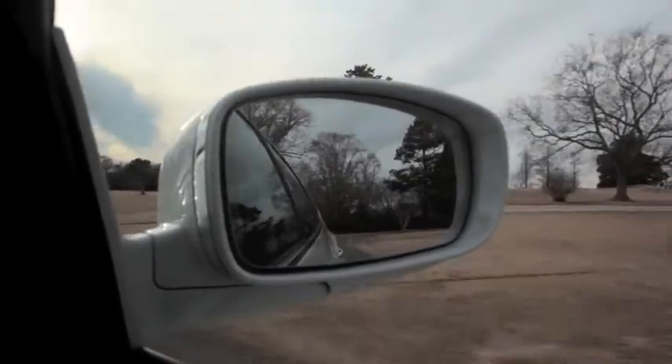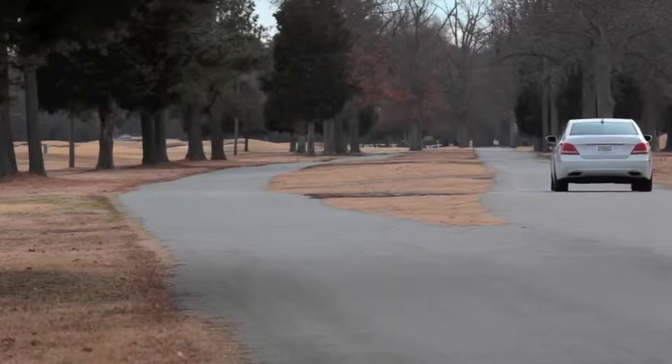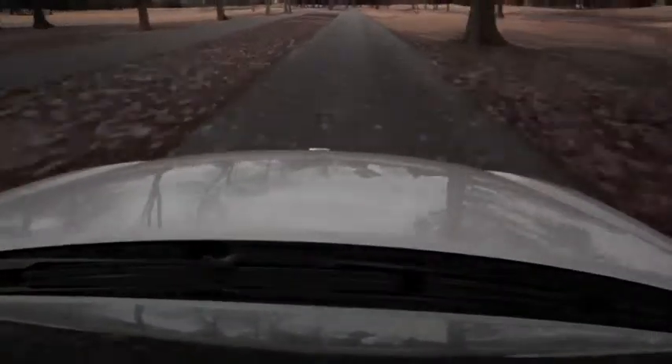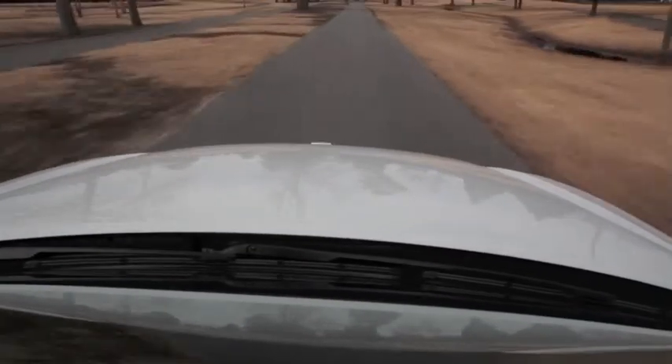Some connoisseurs may sniff that the driving experience isn't equal to a BMW or Mercedes. But the rest of us will appreciate the Hyundai Equus for the good value that it is — and that's something we all can appreciate from a manufacturer you'd never expected from.